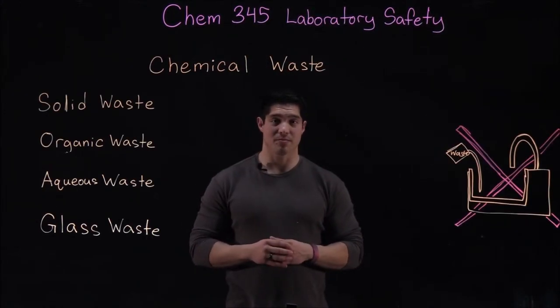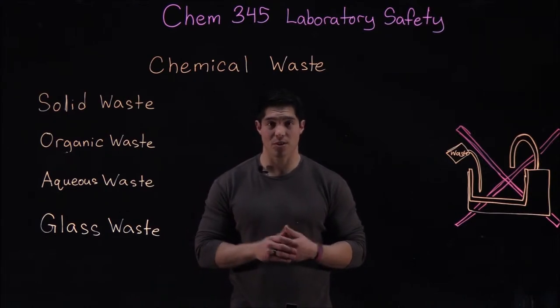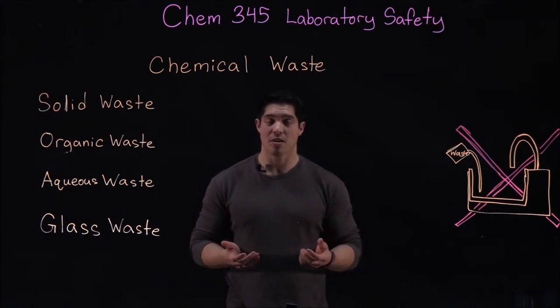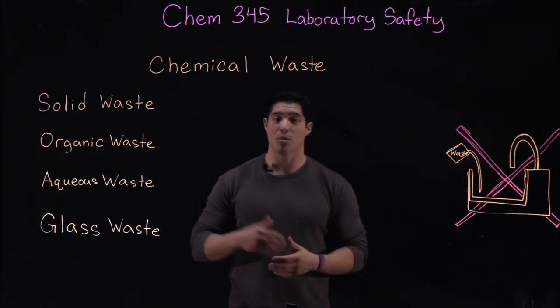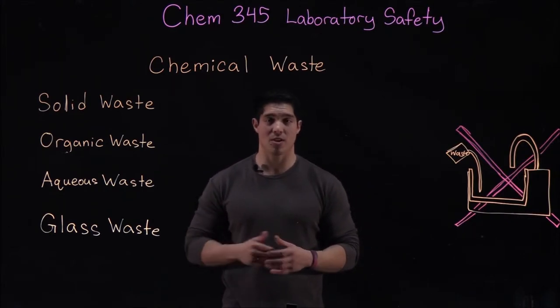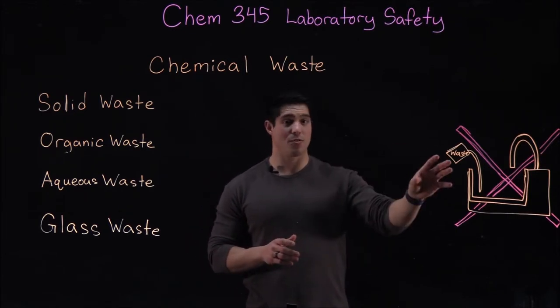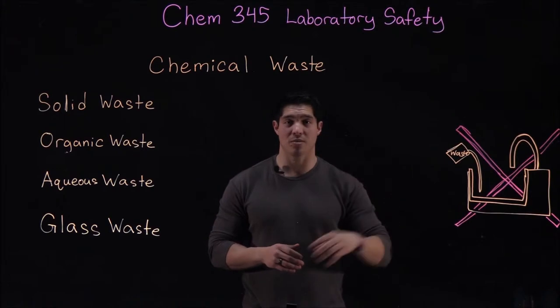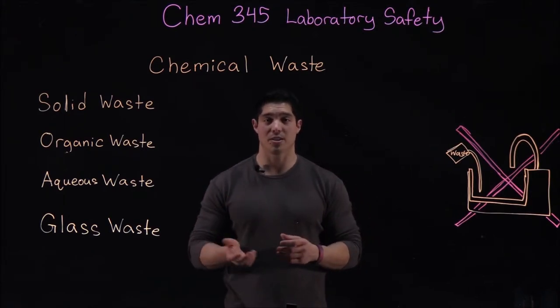Next we're going to talk about waste management. Waste management is really important when you're working with a lot of different types of chemicals. You don't want to just start mixing things together, because you might end up creating a chemical reaction that could be explosive or give off a really dangerous gas. The very first rule is: do not ever put waste down the drain unless otherwise specified in your lab notebook or by your TA.